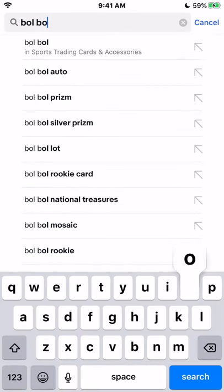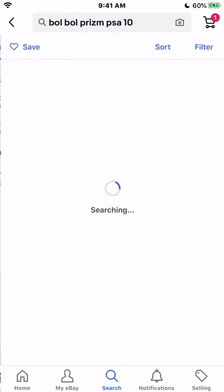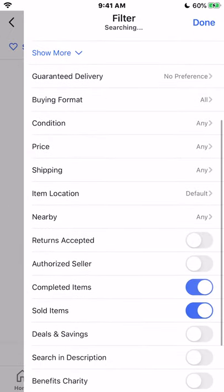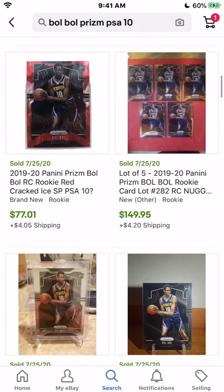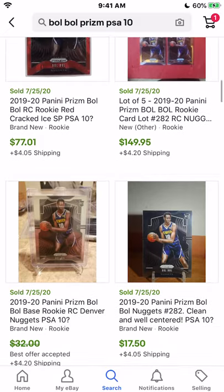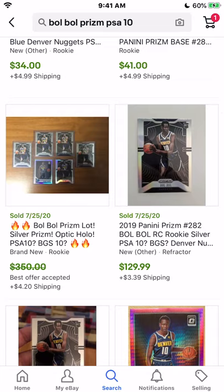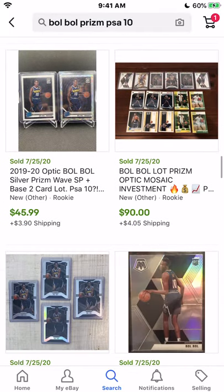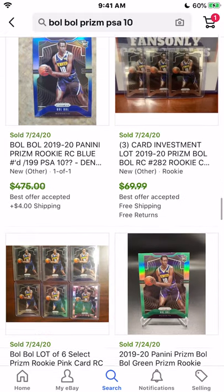Now the one you guys have all been waiting for — LaMelo Ball Prism PSA 10s. This is straight up: if you guys have any right now, before we even look at his prices, sell the thing right now. I personally know a lot of people are making a lot of money and could possibly make some more money, but if I had money in LaMelo, I would be staying up all night worried about that. His injury history is very concerning — he's very injury-prone and has not been able to stay healthy.